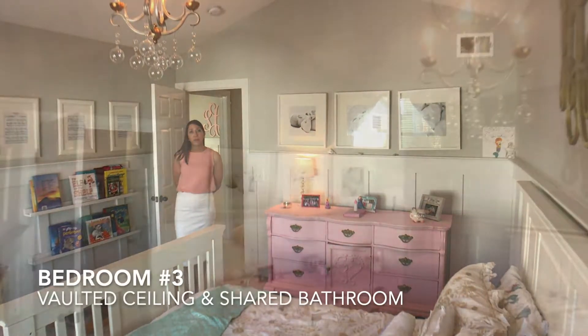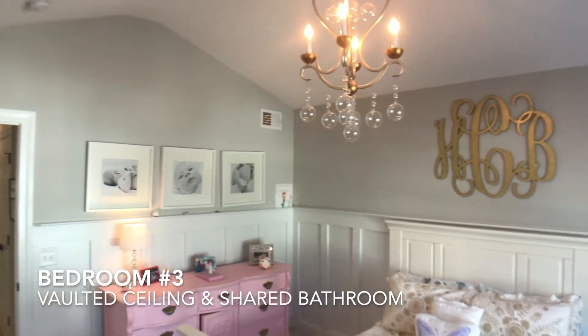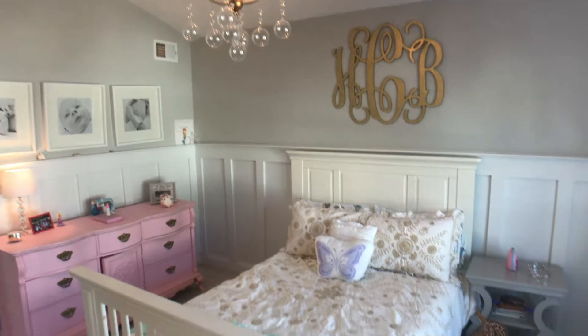Here we are in bedroom number three. There are great vaulted ceilings, a large walk-in closet, and access to a Jack and Jill bathroom.